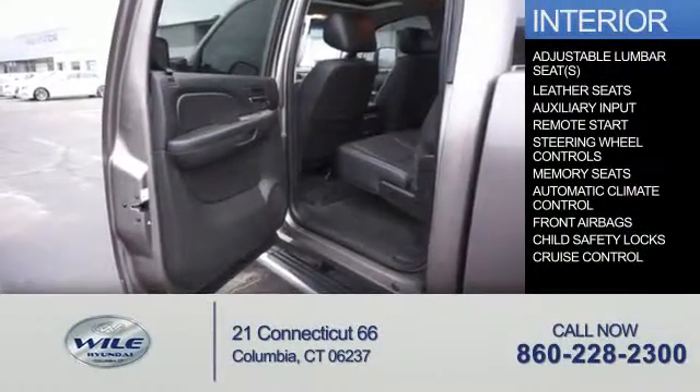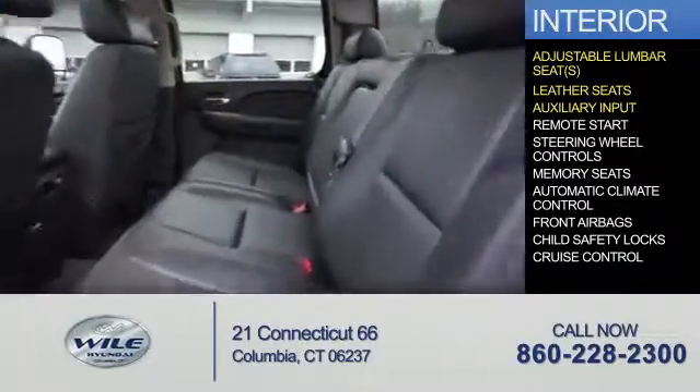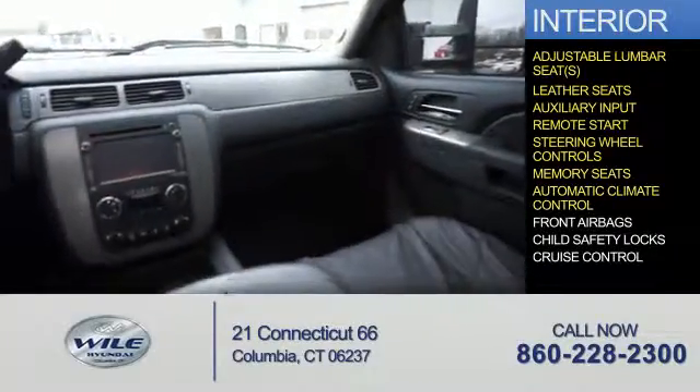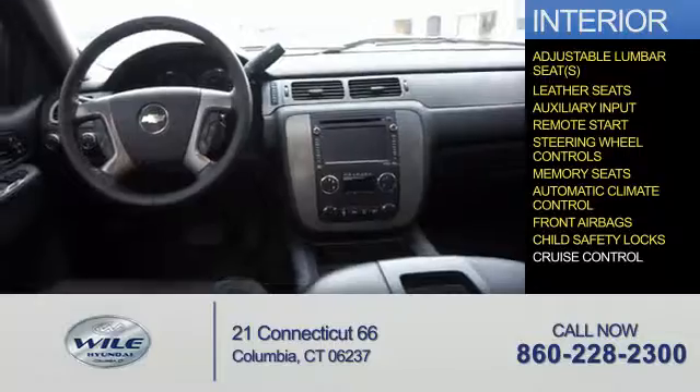Inside you'll find adjustable lumbar seats, leather seats, an auxiliary input, remote start, steering wheel controls, memory seats, automatic climate control, front airbags, child safety locks, and cruise control.